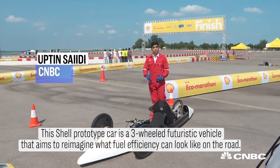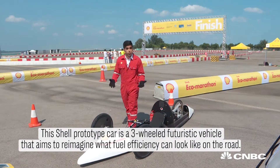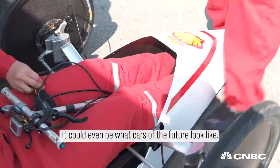This Shell prototype car is a three-wheeled futuristic vehicle that aims to reimagine what fuel efficiency can look like on the road. It could even be what cars of the future look like.